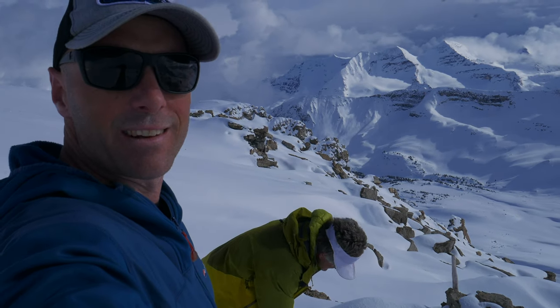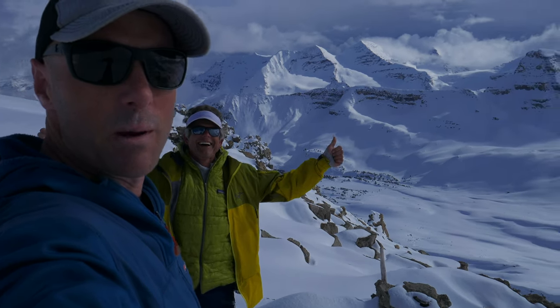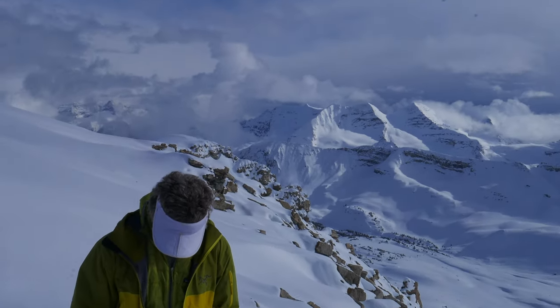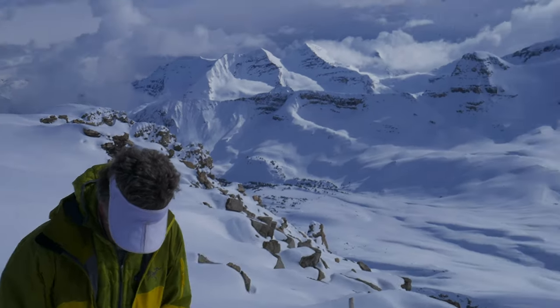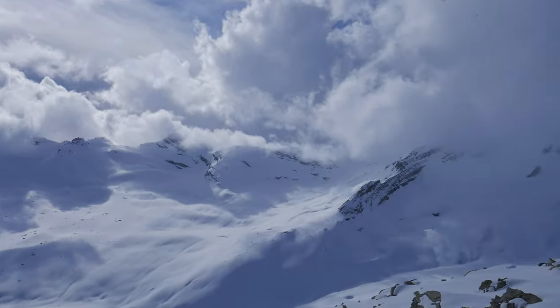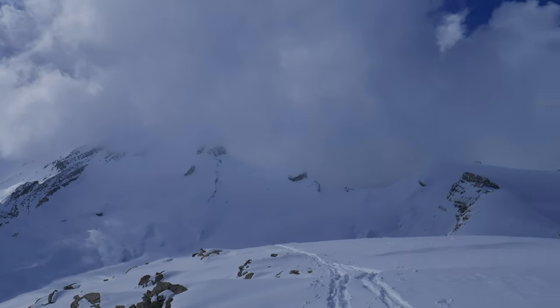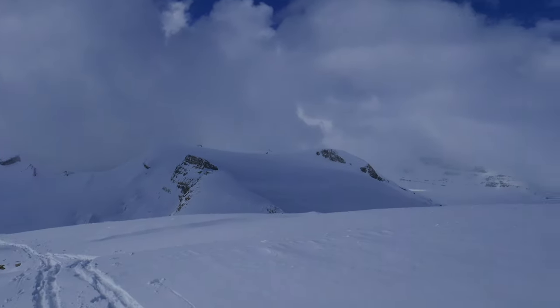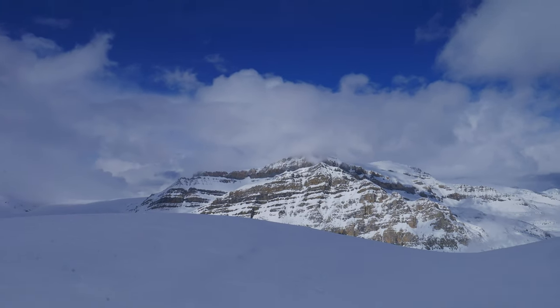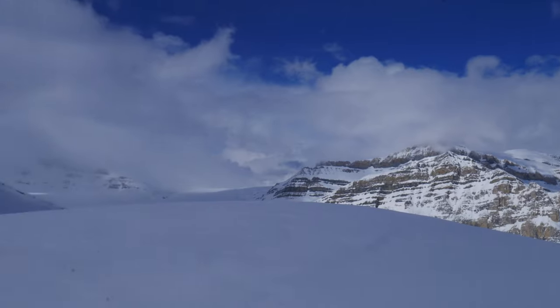Here we are — summit of Yoho Peak! It's going to be some shaky camera work but I've got to capture this view. Wow! Our hut's somewhere down there, and then we can swing around all the way to Mount Gordon and the Wapta Icefield. Wow!